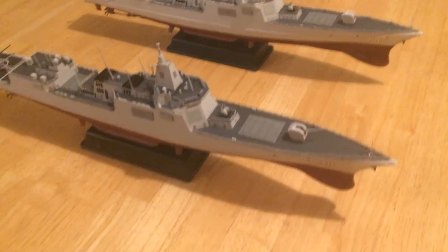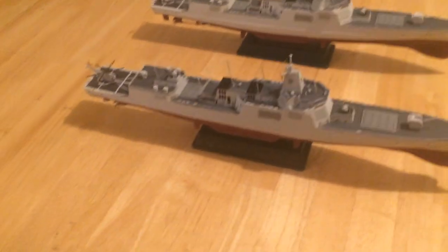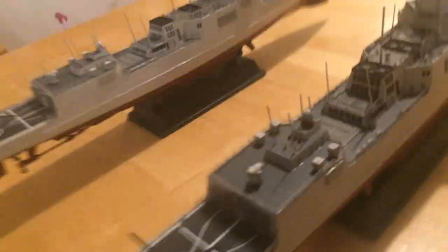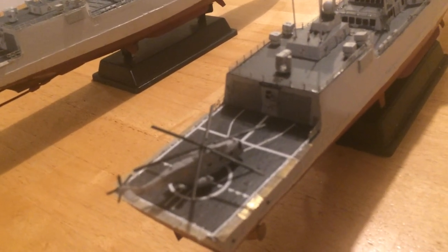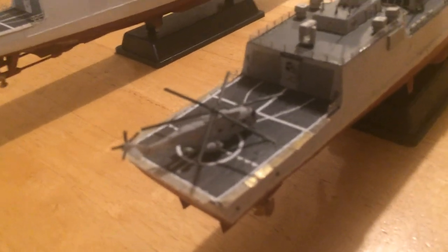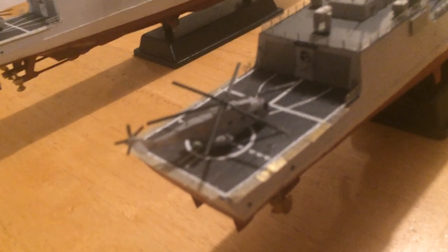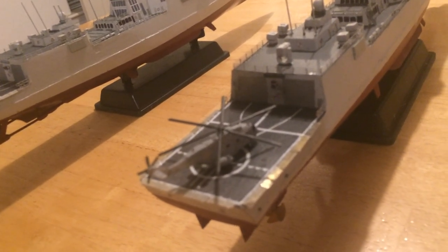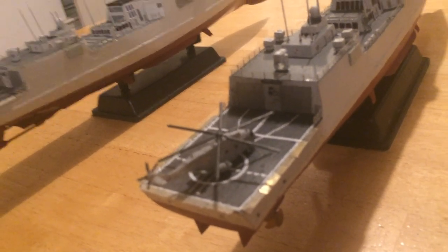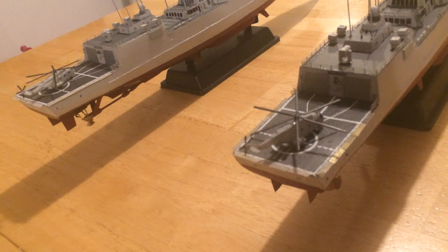These ships are very strong, very new, and very capable. Another important consideration, differing from other Chinese vessels even their other modern Aegis-like ships, is that they have a hangar that will carry two Z18 large helicopters. In their anti-submarine configuration, these helicopters can carry four anti-submarine torpedoes — an important capability because their range is longer than the Seahawk which the US carries on their Ticonderoga cruisers.